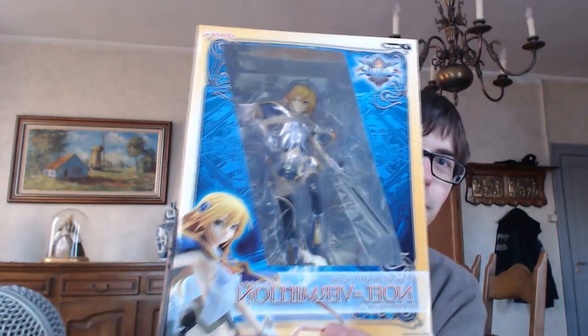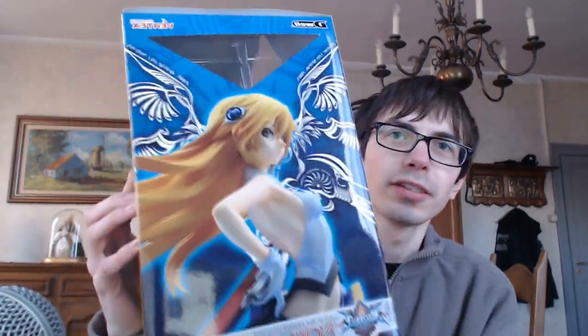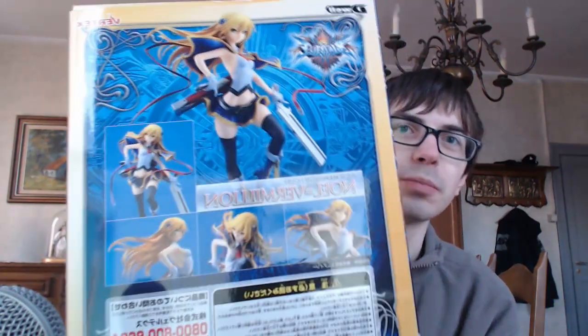Hello gamers and gamesters on the internet. I'm back and for this video I'll show you my first unboxing. It is a figure from the company Vertex and it is also a gaming figure. You'll probably know it if you are into fighters — it is Noel Vermillion, from the series BlazBlue.